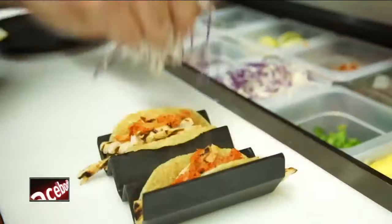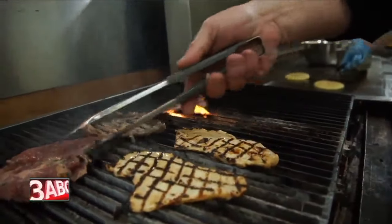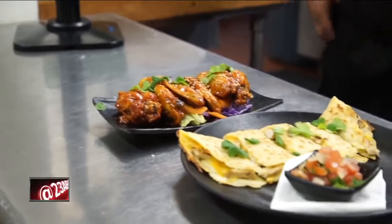Burgers, tacos, quesadillas. Food that everyone knows and loves, but you have never seen them like this. Fusion On is the newest addition to the Bakersfield food scene, and it is spicing it up.